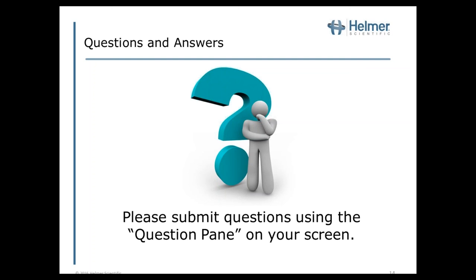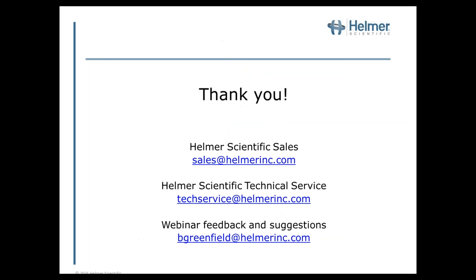That looks like our last set of questions. I would like to thank everyone for participating in our webinar this afternoon. Please use the email addresses on your screen if you'd like to contact the Helmer Scientific Sales or Technical Services Team. If you have any feedback or comments, please reach out to Ben Greenfield at bgreenfield@helmerinc.com. All registrants will receive a survey, and we hope to follow up with additional events based on your feedback and needs. This concludes today's program — thank you all for attending.